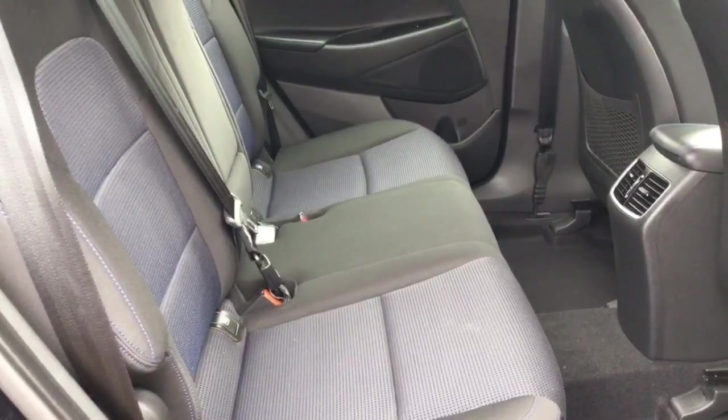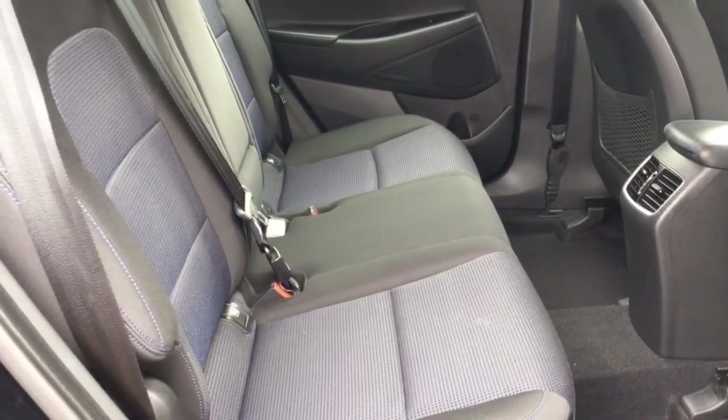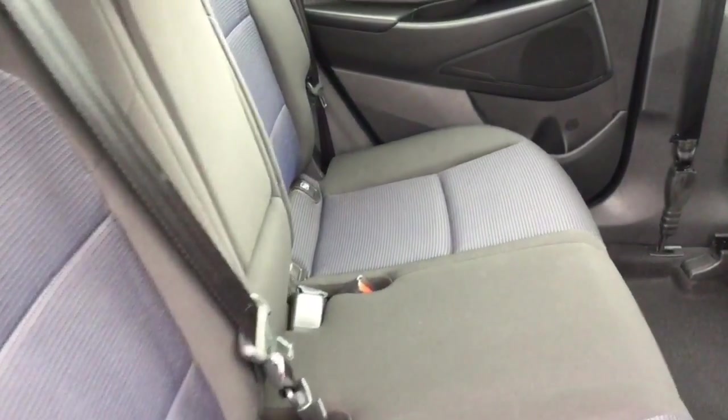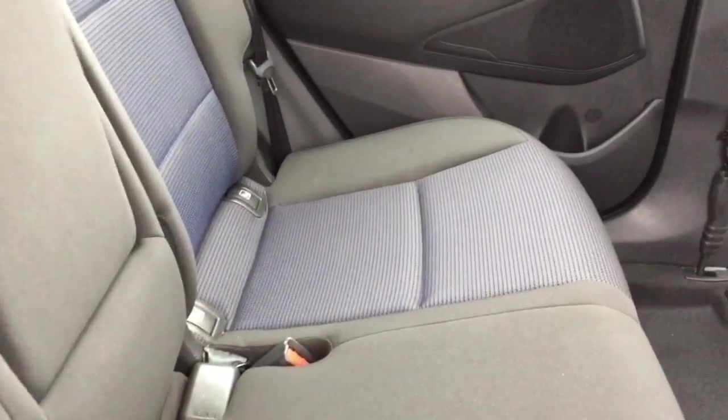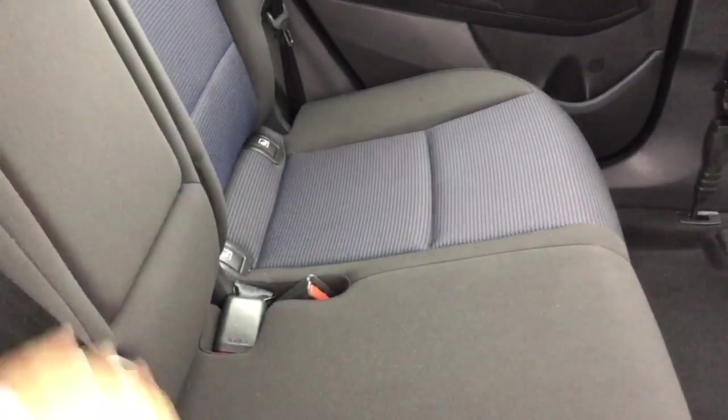Moving further forward into the car, you can see that it comes with a cloth interior with a lovely black and blue trim finish. There are two isofix points on the rear seats as well as three seat belts. There is also a handy armrest in the centre with cup holders if required.